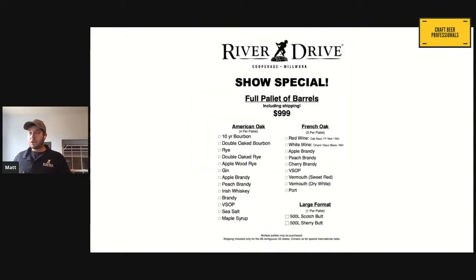Another thing we're doing for the show — since you guys are tuning in, we're doing a show special: $9.99 including shipping for any of our barrels for a full pallet's worth. So $9.99, including shipping, a pallet's worth of barrels. Screenshot this, send that over, and you can take advantage of the deal.